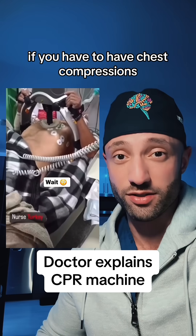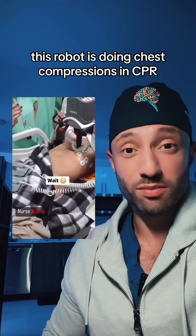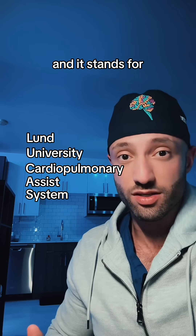Hypothetically, if you had to have chest compressions, would you rather have a human do it or this machine? This robot is doing chest compressions in CPR. It's called the Lucas, and it stands for Lund University Cardiopulmonary Assist System.